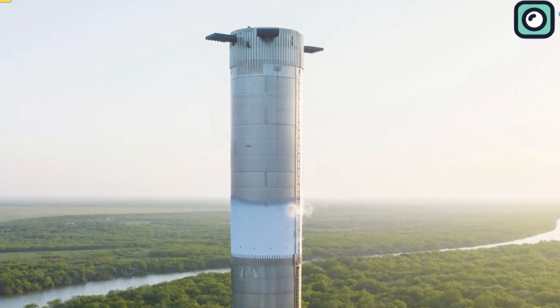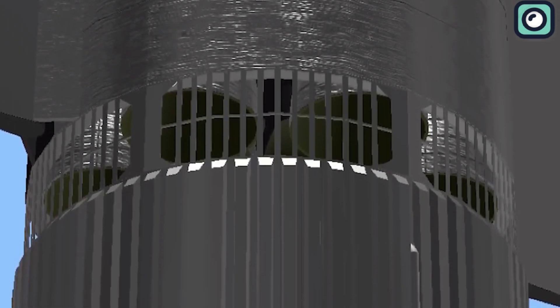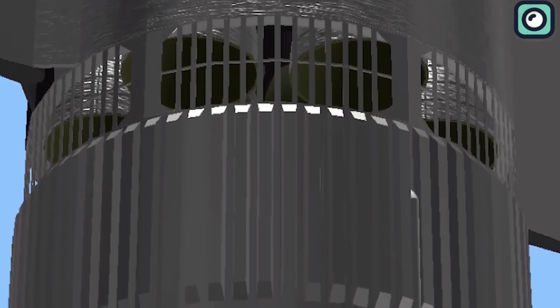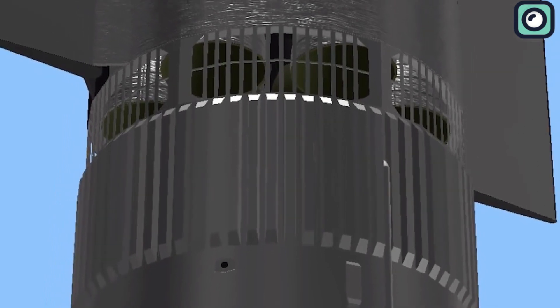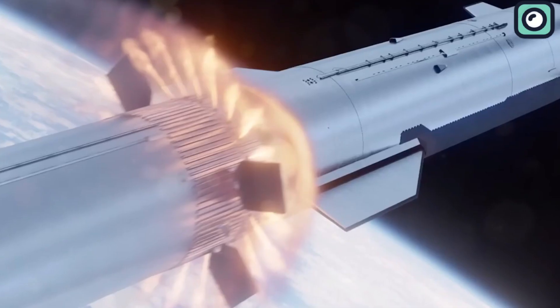Another remarkable upgrade is the introduction of the hot staging ring. Positioned atop the super-heavy booster, this device acts as a shield, safeguarding the booster from exhaust and force when the second-stage engines activate. This development was essential following challenges encountered during the April launch.